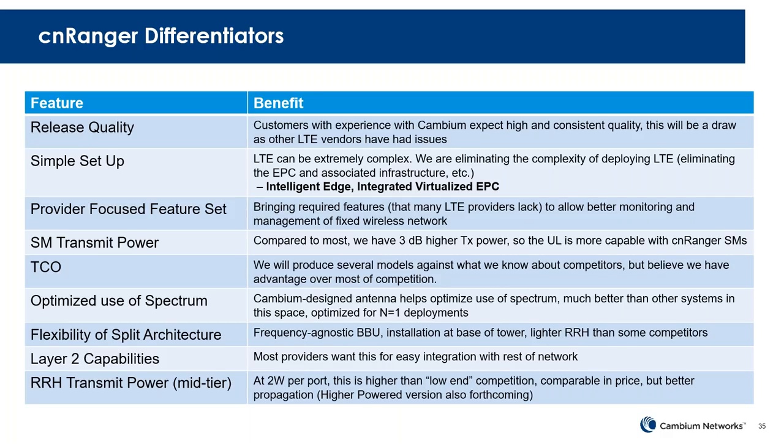The flexibility of the split architecture, we believe, gives us an advantage over some of the competition that have all-outdoor type fixed units. Layer 2 is important to many folks — if you can operate in Layer 2, it makes things simpler across the network. With the transmit power of the remote radio head, that may also provide an advantage. We know there are some high-powered devices out there, and we're working on one of those as well down the road.